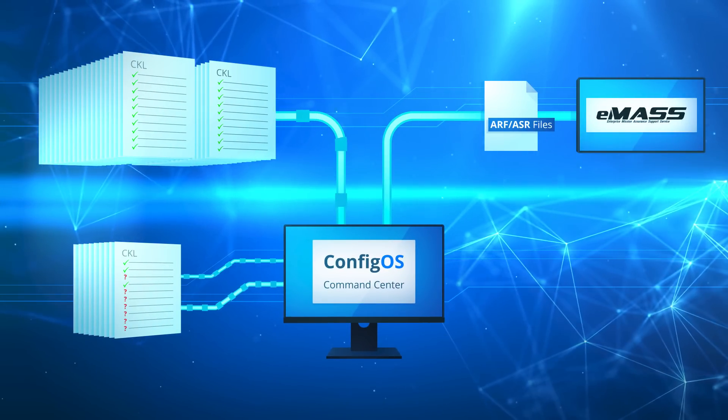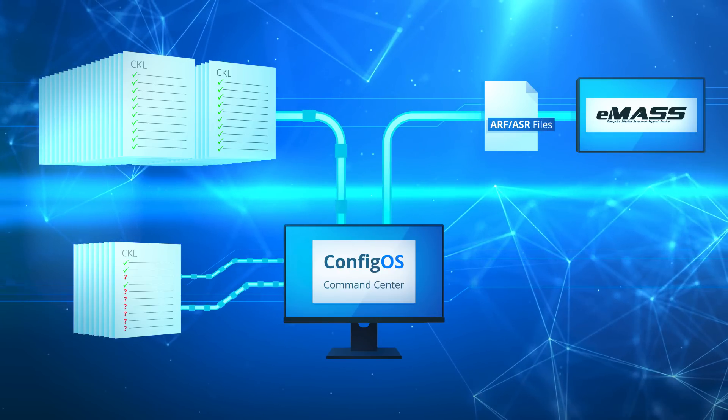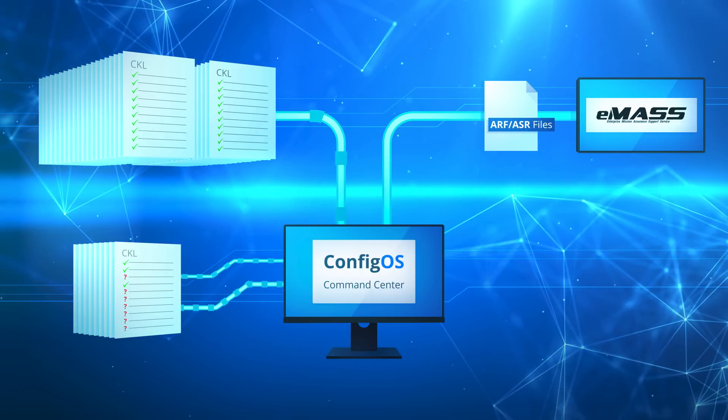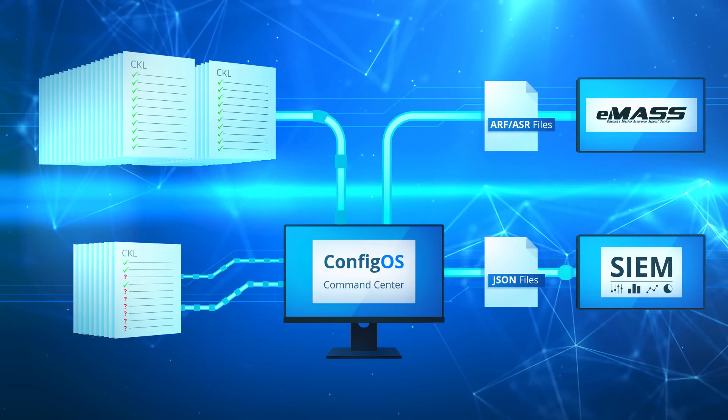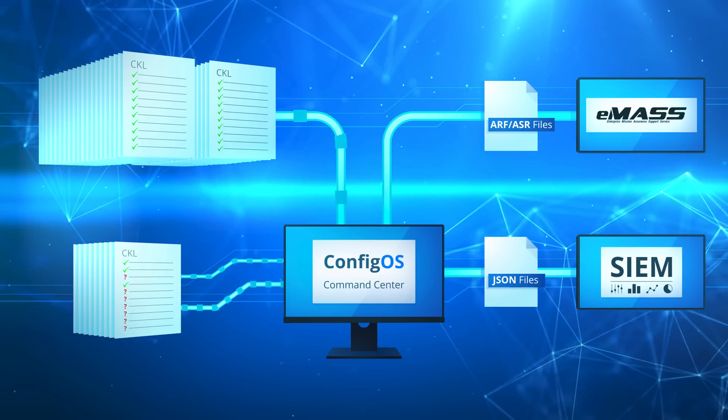Thousands of checklists consolidated into one ASR and ARF file. We went all in by incorporating the checklist data into fully consolidated JSON files that load all of your data into ConfigOS dash view or your favorite SIEM.